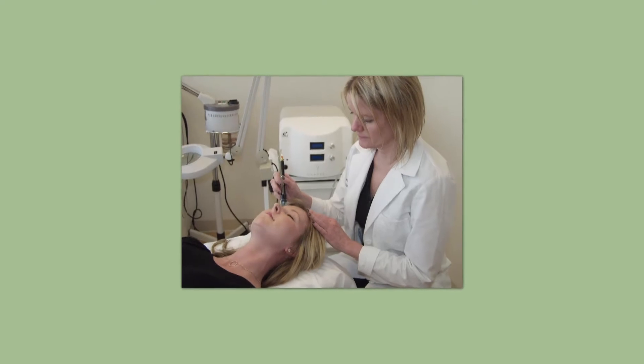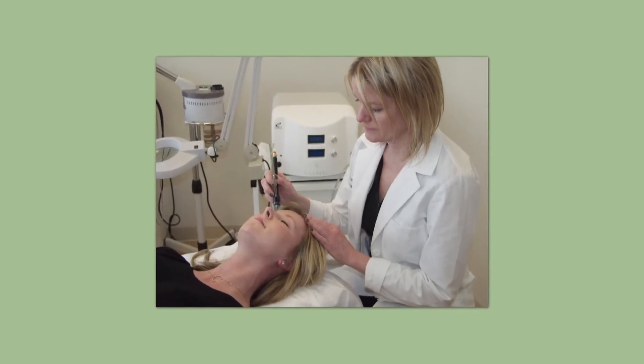Medical grade Silk Peel microdermabrasion with dermal infusion uses a specialized diamond wand to physically remove dead skin cells, unplugged pores, and stimulate collagen growth, while medicated treatment fluids are instilled into the skin to treat acne, brown spots, or fine lines.